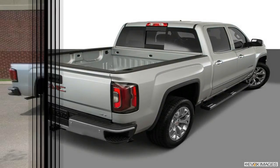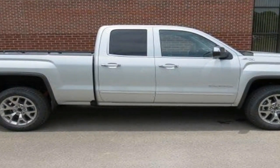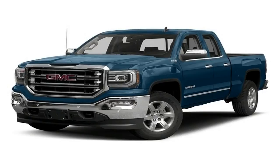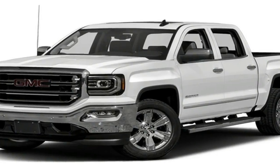With four-wheel drive, the V6 is rated at 17/22 miles per gallon. The 5.3-liter V8 with the 8-speed automatic is rated at 16/23 miles per gallon with rear-wheel drive or 15/20 miles per gallon with four-wheel drive.